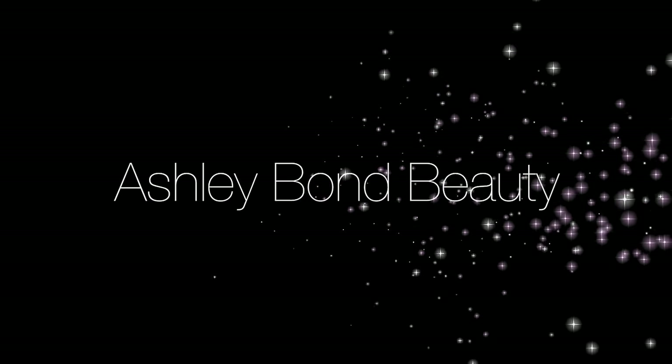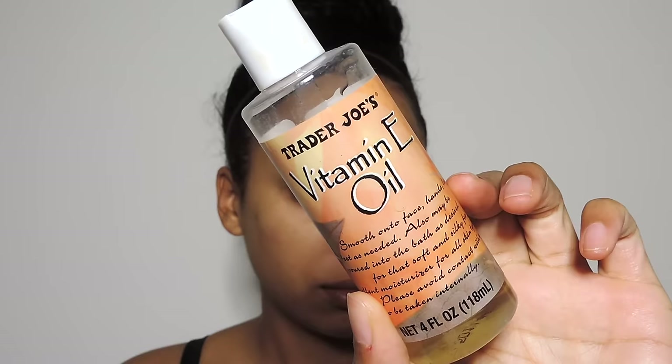Hey guys, welcome back to my channel! Today I'm going to be showing you my everyday makeup routine. This is something I can do in the morning in 20 minutes — I have this routine down and it's something I definitely wear every day.